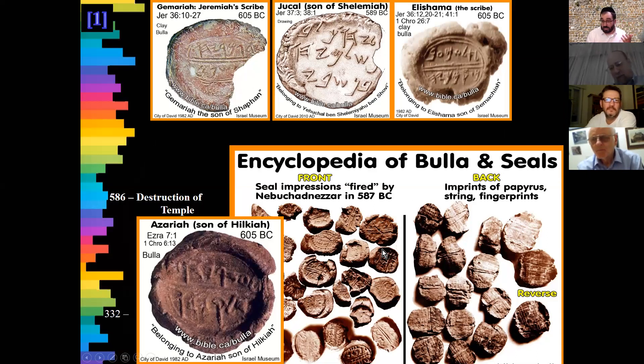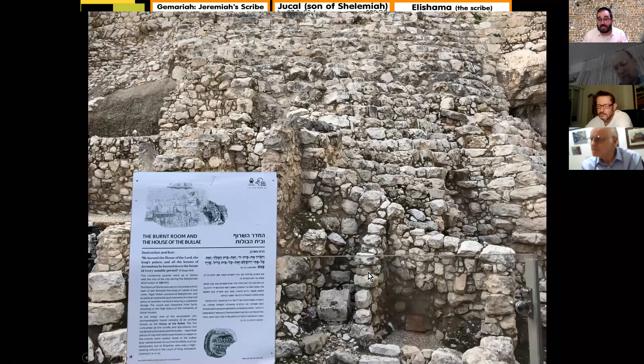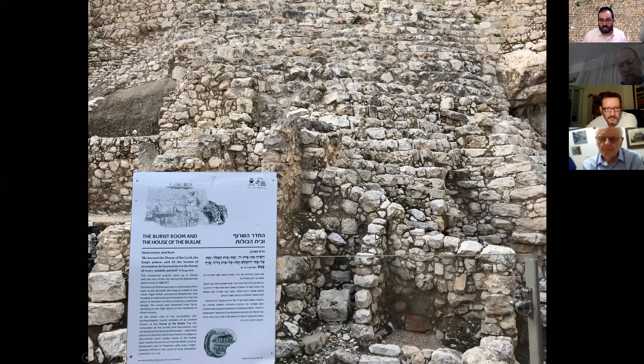How did these bulas survive so many years in excellent condition? It's very unusual for bulas — a piece of clay that was stamped — to survive three thousand years like this. The reason is actually because of the Hurban. Because the Babylonians set fire to Jerusalem, the fire singed and hardened these bulas, and today we can see the names very clearly. If there's something positive to say about the Hurban, you could say it about this.